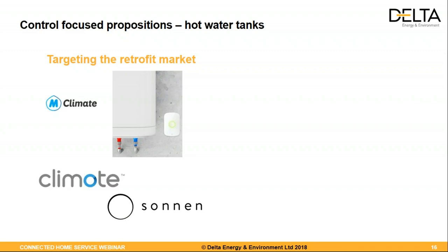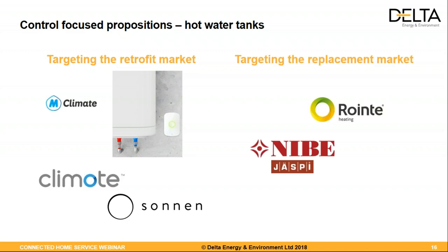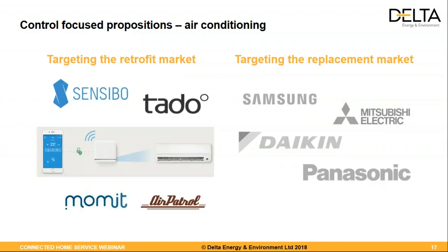There are also trials today looking at preheating the hot water tank. If you can learn how the customer is going to use their heating at home, you can preheat so they have enough hot water — that's a form of demand-side response. You can shift that load very easily. There are also examples of the replacement market where hot water tanks come already connected — Niber and Rointer are doing these products for replacement as well.